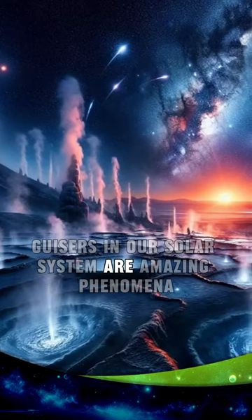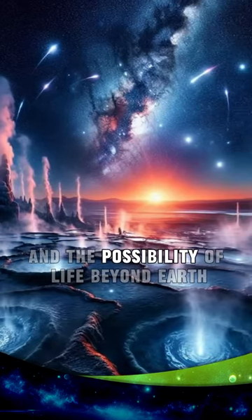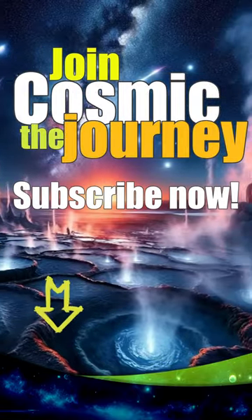Geysers in our solar system are amazing phenomena. They could tell us a lot about our solar system and the possibility of life beyond Earth.